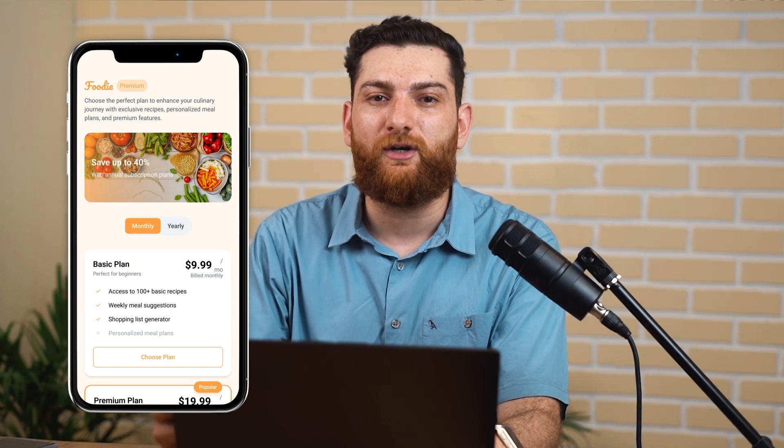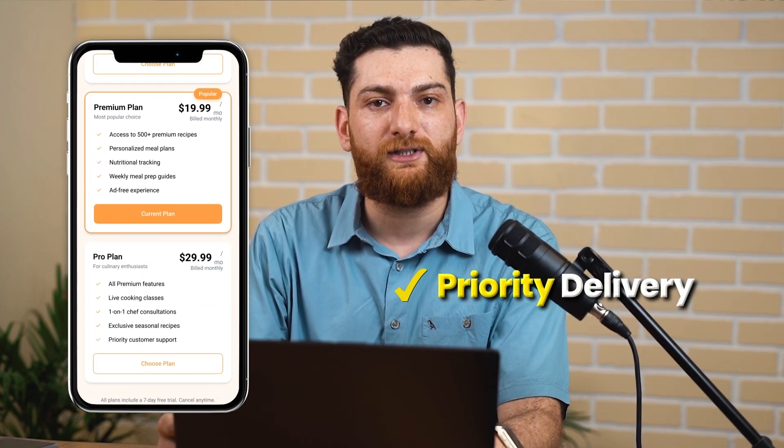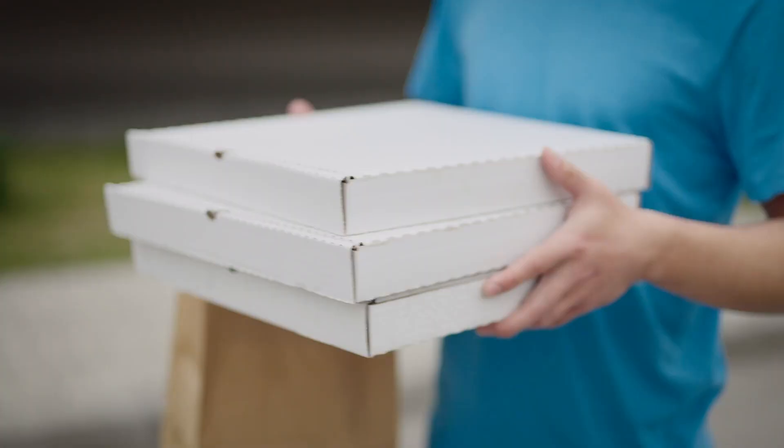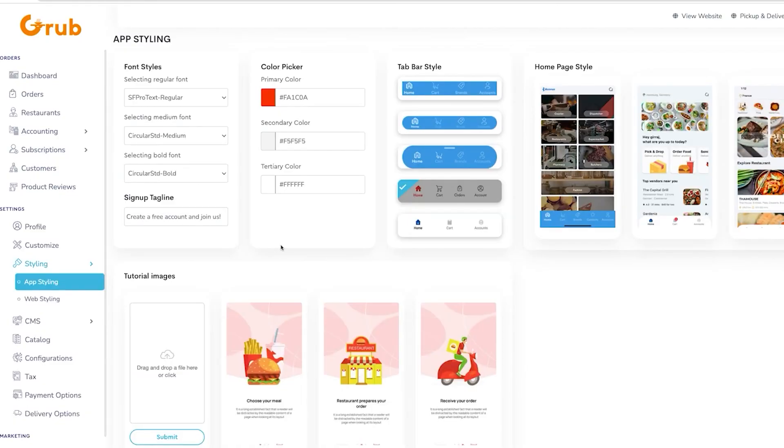Beyond traditional revenue streams, your app can leverage subscription models offering exclusive perks like priority delivery, special discounts, and curated meal plans. Look at strategic partnerships, integrating grocery and meal kit deliveries, and creating a holistic, convenience-driven platform. Additionally, you can monetize your app by providing restaurants and brands with valuable insights through advanced analytics dashboards and targeted advertising opportunities. These diversified revenue streams will give you the profitability and sustainability you deserve.